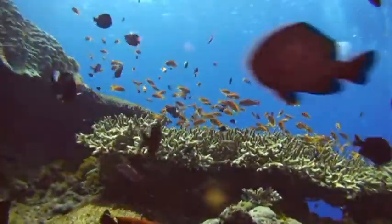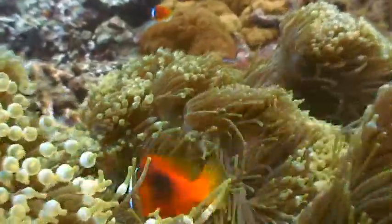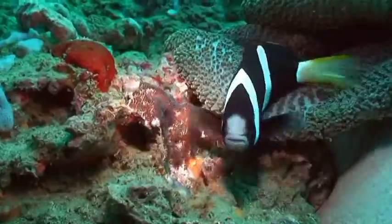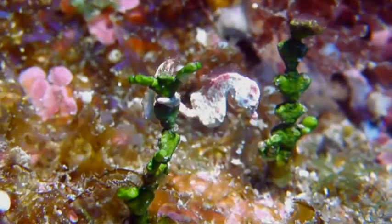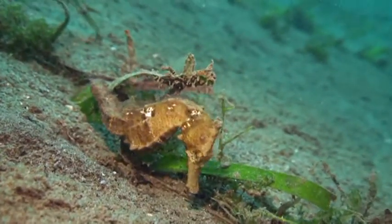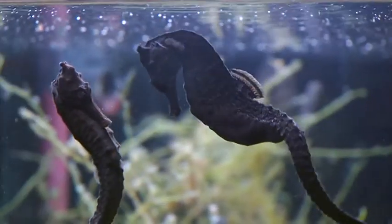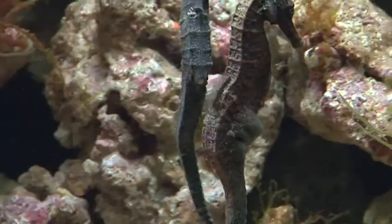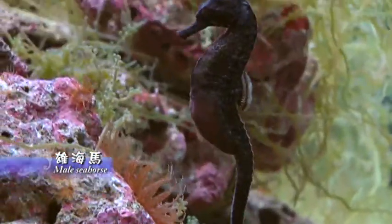The arrival of spring signals the start of mating season across the animal kingdom. In the midst of a vast ocean, how seahorses go about procreating is a question worth asking. The male performs a courtship dance with color changes and a darkened pouch meant to attract the attentions of a prospective mate.